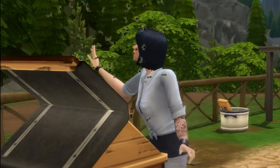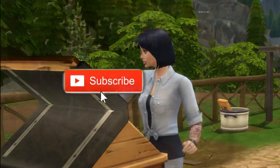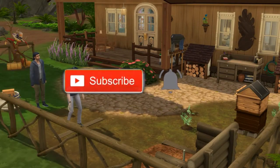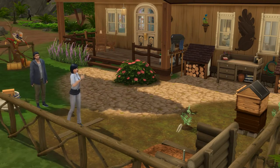Hey everybody, Crystal Gamer here and welcome to my channel where I do all things Sims including builds and build tutorials and tours and pack reviews and challenges and all sorts of stuff. Today I am doing a little video tour of a little cottage that I made.